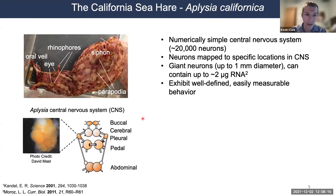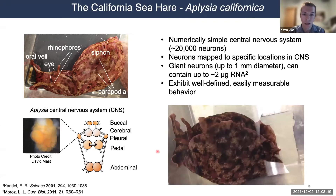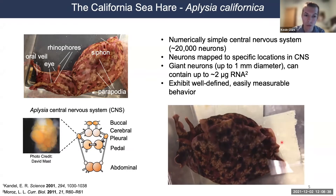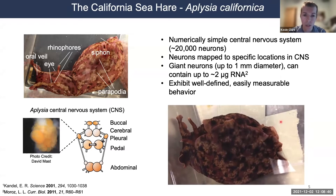One behavior we've mapped the neural circuitry for is a simple stereotyped defensive reflex. I'll show a video where I take a glass hook, tap this animal's tail, and you'll see this funnel-like appendage on the dorsal side — the siphon — be withdrawn. Here you can see the tap, the siphon being withdrawn, and then it begins to protrude again. This is known as the tail-elicited siphon withdrawal reflex.